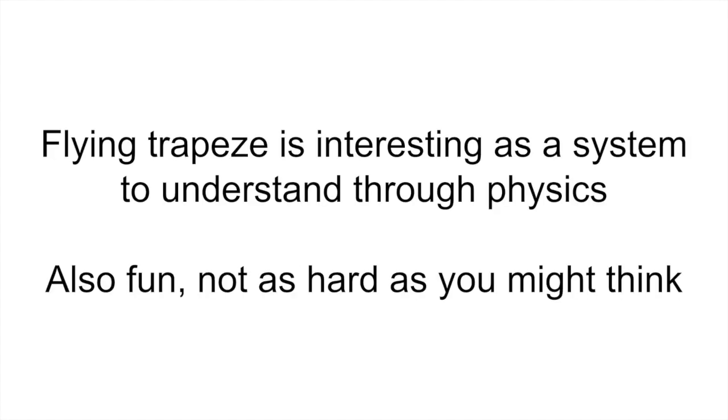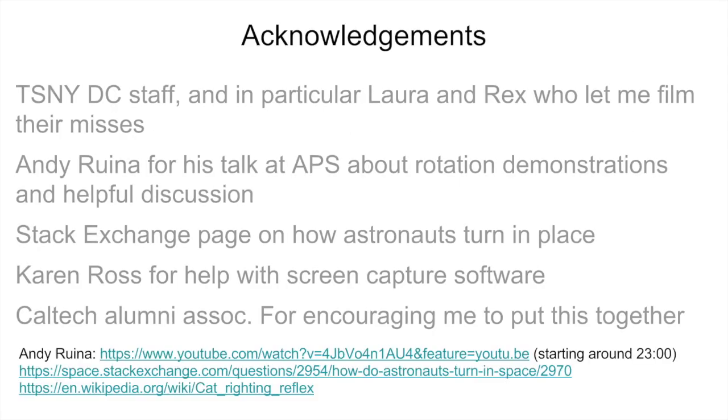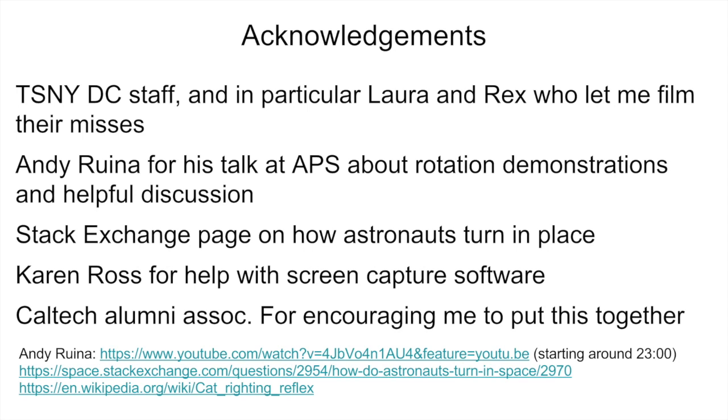Hopefully I've shown you a third example of how flying trapeze is interesting as a system to understand through physics, but you should remember that it's also fun and maybe not as hard as you might think, so you should go ahead and try it. I want to acknowledge the large number of people who helped me think about and put together these videos: the TSNYDC staff who taught me what little I know about flying trapeze, and in particular Laura and Lex who let me film their misses. Also Andy Rowena who gave a very nice talk at APS about demonstrating rotation effects, the Stack Exchange page on how astronauts turn in place, Karen Ross for help with screen capture software, and the Caltech Alumni Association for encouraging me to put this video together. At the bottom I have links to Andy Rowena's talk starting around 23 minutes, the Stack Exchange page, and the Wikipedia page about the cat righting reflex.